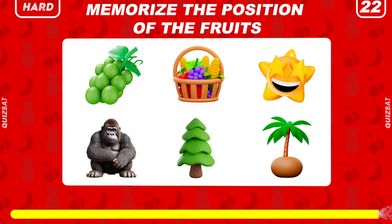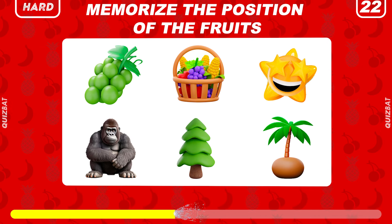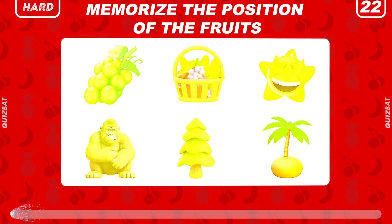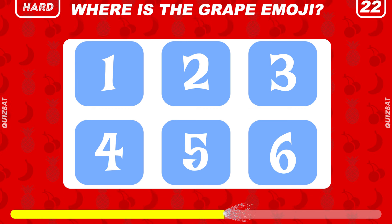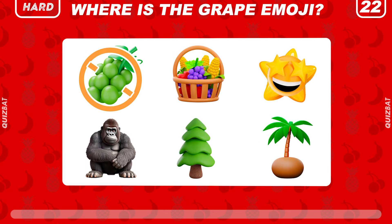Can you memorize the position of the fruits? Do you remember where the grape emoji is? The correct answer is number one.